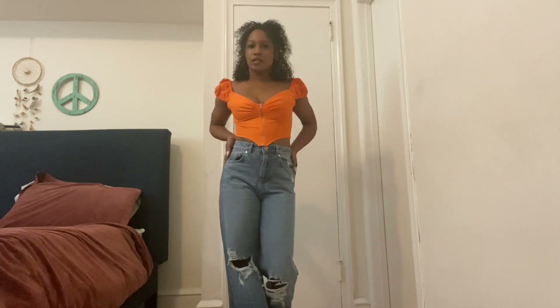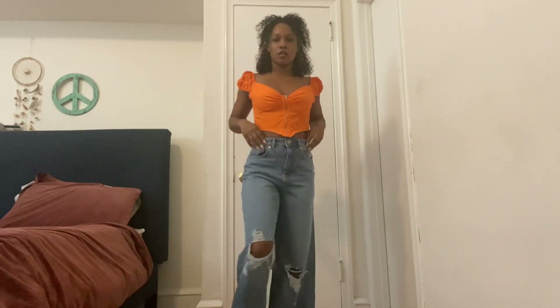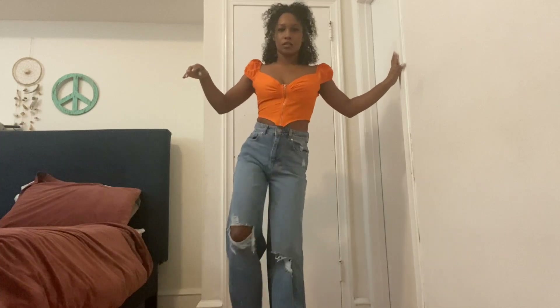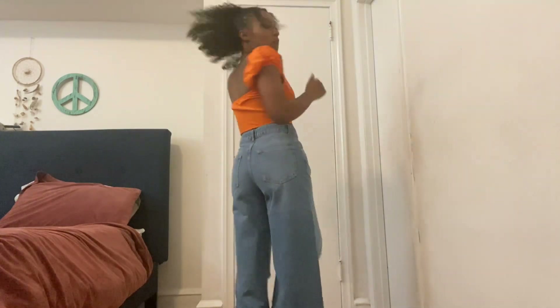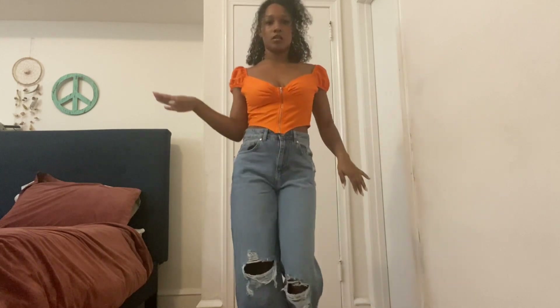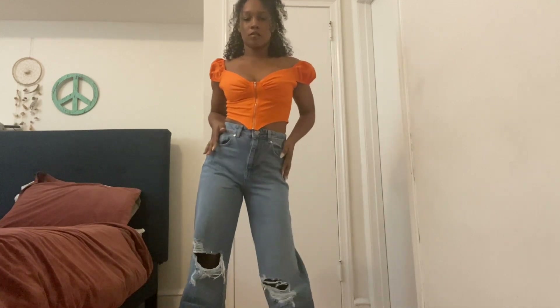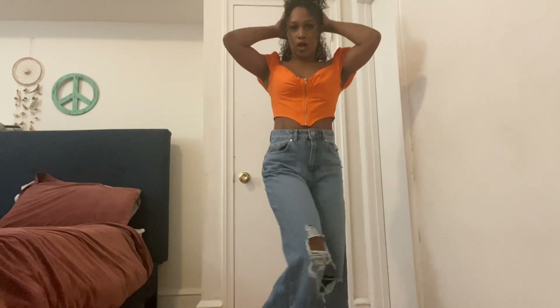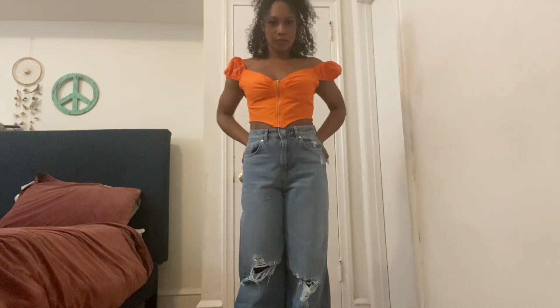Alright guys, so this is the first look. I've got my Boohoo jeans on — they're wide leg, kind of loosey-goosey — and the top is a Shein top that I paired with them. This is giving picnic vibes, springtime vibes, mommy-in-jeans vibes. They have great stretch. I like the wide leg look and they're definitely my vibe.